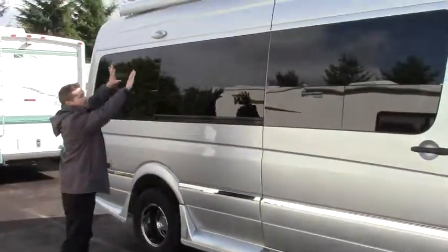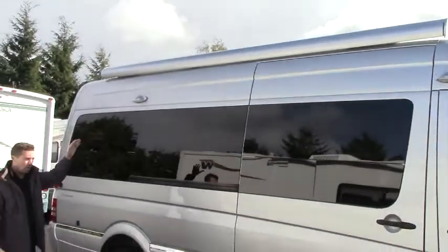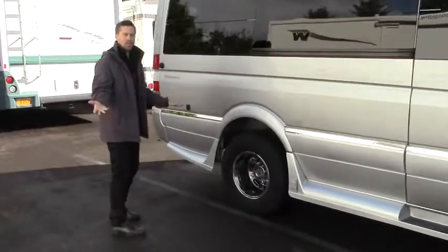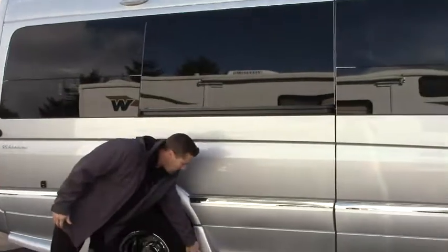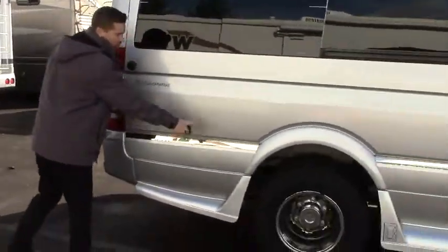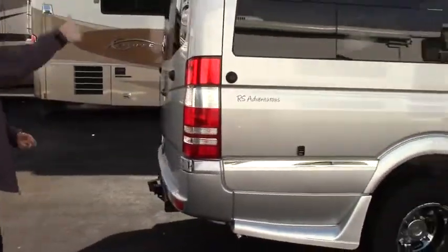Over the patio you've got a nice big power awning up above on the roof. There's solar as well which we'll take a look at on the inside. Rear dually because it's a one ton chassis, so a nice quiet heavy smooth ride. There's 110 power outside on the patio, and these little clips here are for your patio awning — you can clip into them or peg them into the ground and cinch them up.